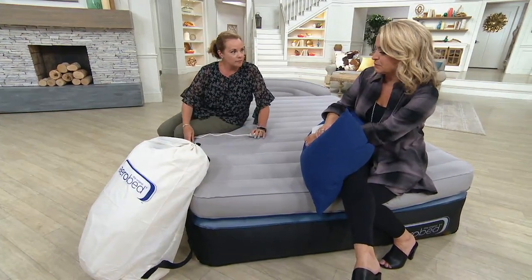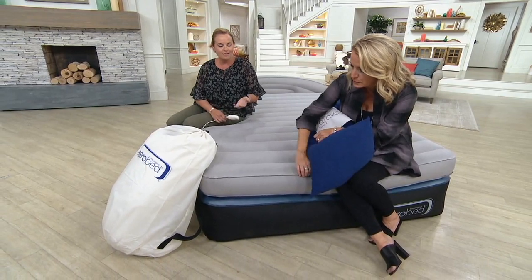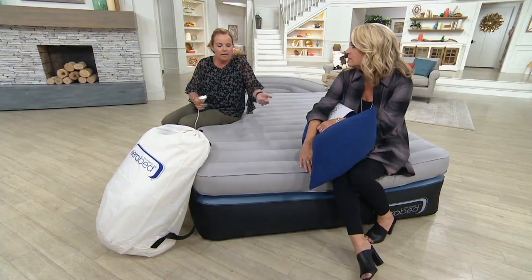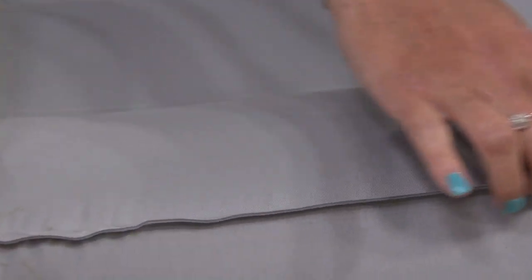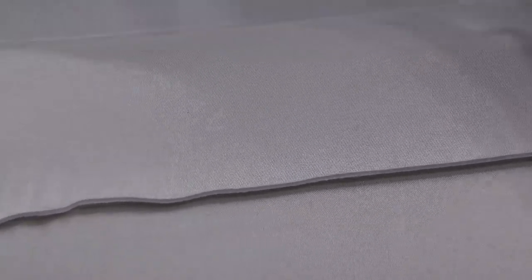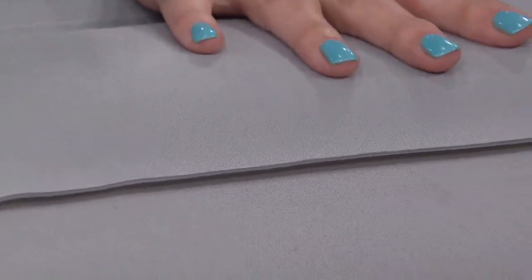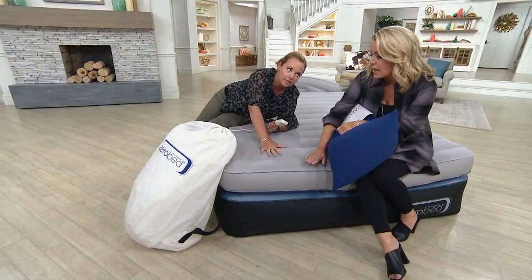What makes this special? Electronically welded seams. Normally these things are glued together — you go to a big box store and get a pool float to sleep on; they're not well made. This is quality construction. Electronically welded seams, and lots of hands go into the process of making this, giving you that premium air mattress that you can count on, that your guests can count on.